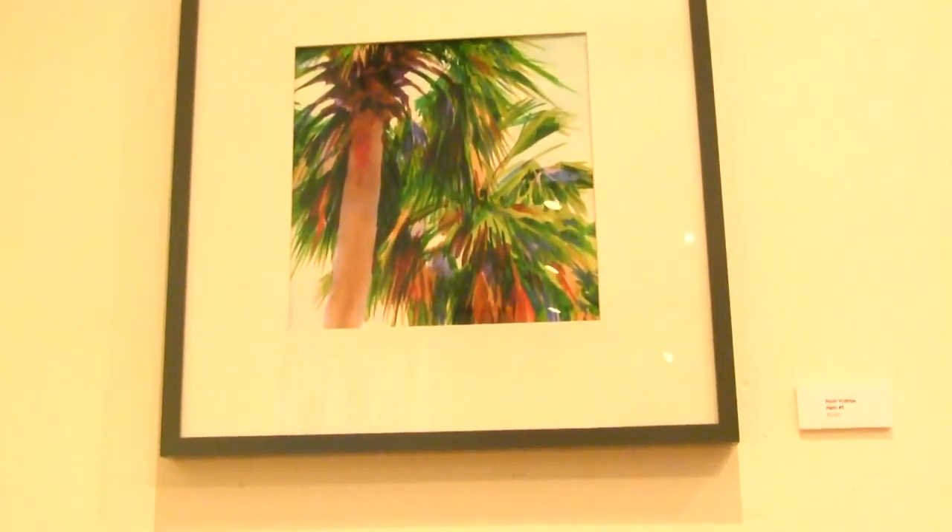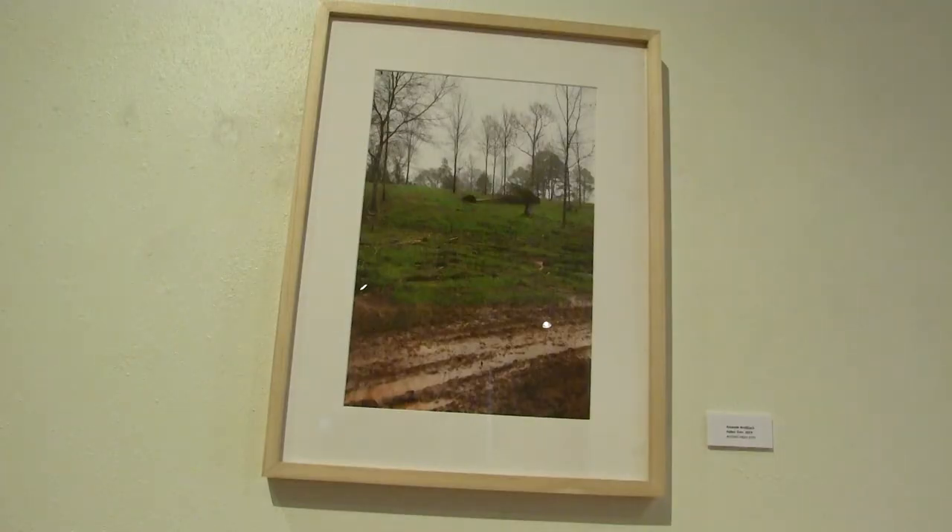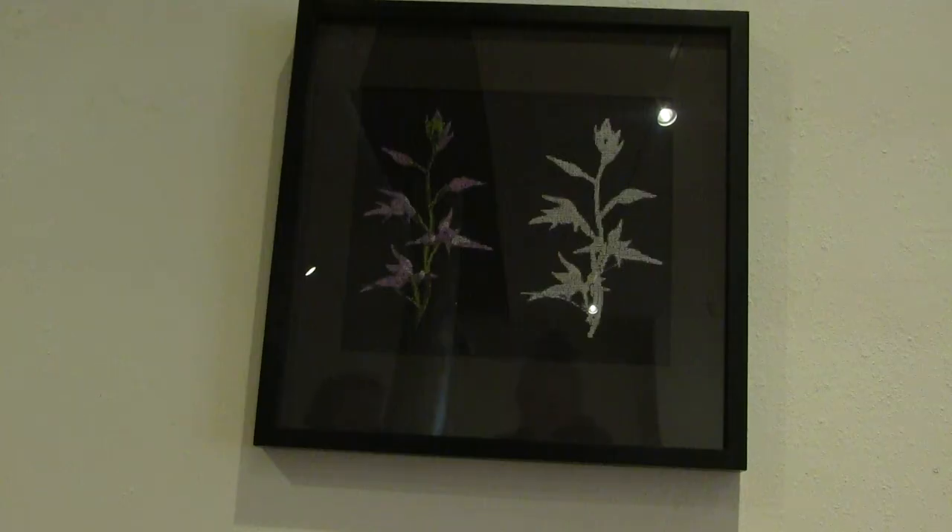Every faculty member of the School of Art had artwork within this show. Pieces included paintings, pottery, sculptures, and more. Each piece of art was unique in its own way. For JACK Talk, I'm Alexis Wolfeut.